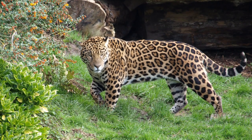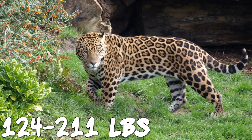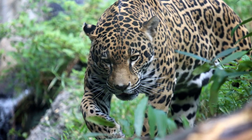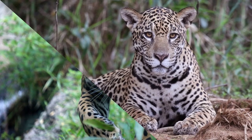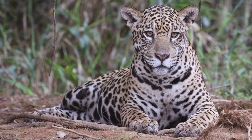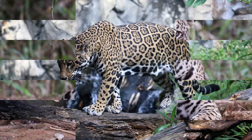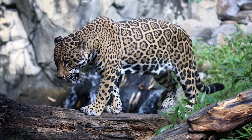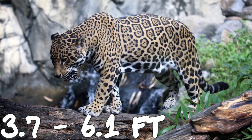Size and weight vary considerably. Weights are normally in the range of 56 to 96 kilograms (124 to 211 pounds). Larger males have been recorded to weigh as much as 158 kilograms (348 pounds). Females are typically 10 to 20% smaller than males and can have low weights of 36 kilograms (79 pounds). The length from the nose to the base of the tail varies from 1.12 to 1.85 meters (3.7 to 6.1 feet).